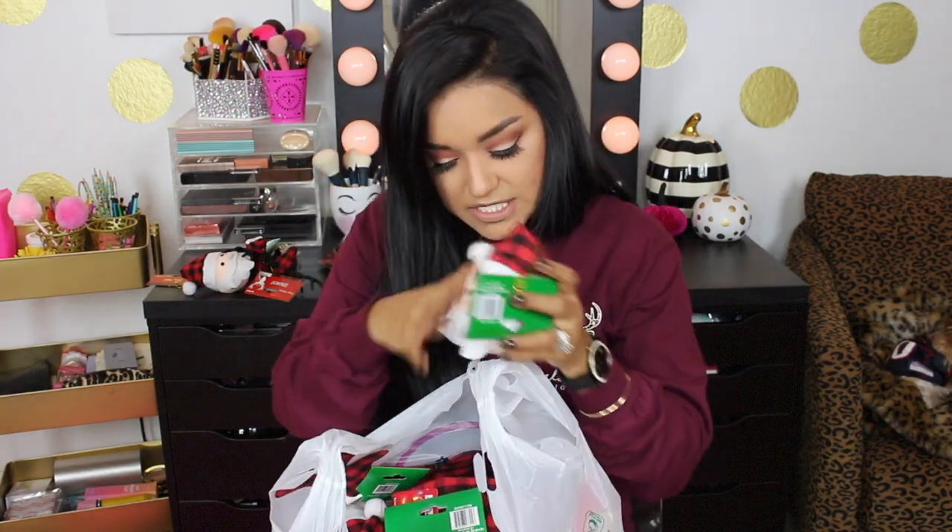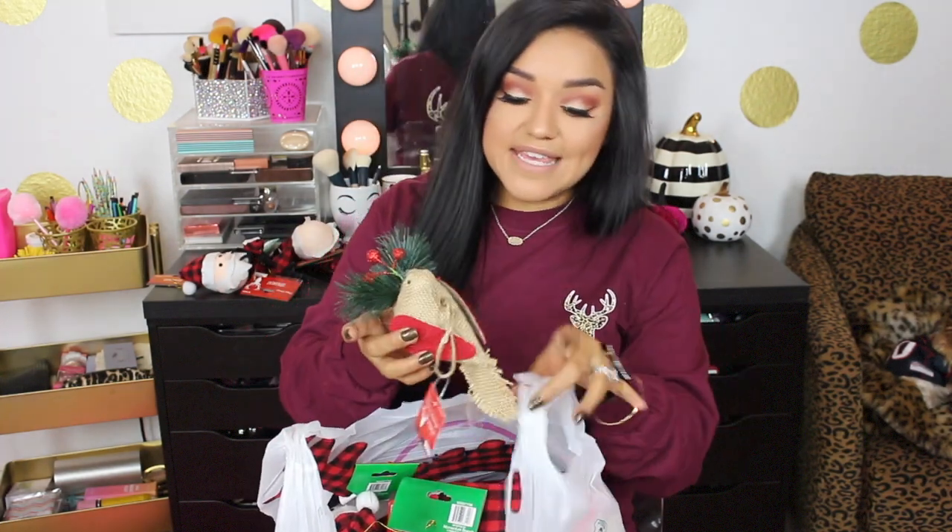I picked up these little buffalo check bows — they come in a set of three for a dollar and they're so cute. You don't just have to use these for your Christmas tree; you can add them to presents you're wrapping, cute little gift baskets — super cute to fill up a basket, wrap it with cellophane, and add a cute bow. They have different sizes too.